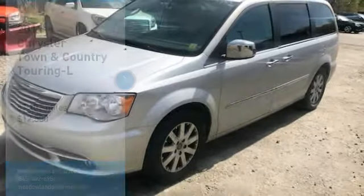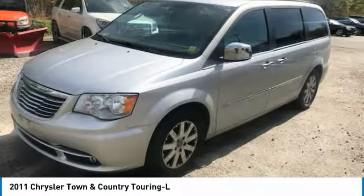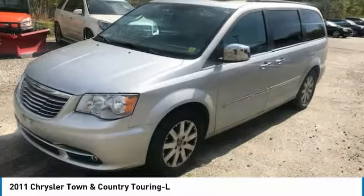Make a great choice today with the 2011 Town & Country. Town & Country's V6 engine provides plenty of power while still providing the fuel efficiency you look for in a vehicle.